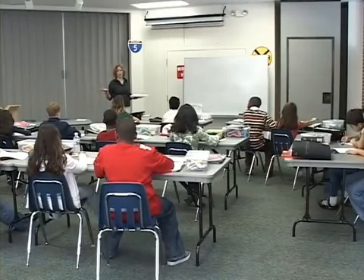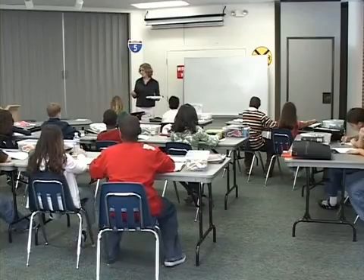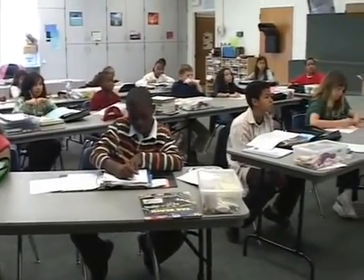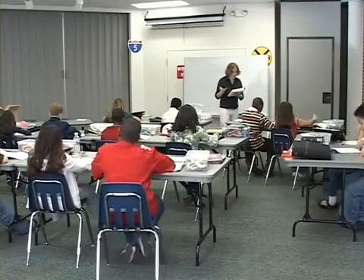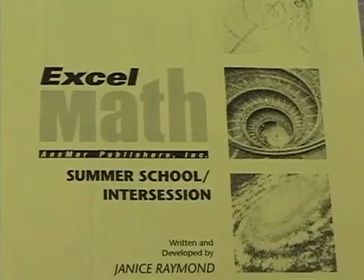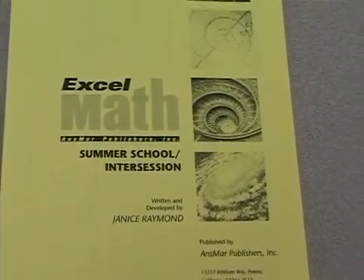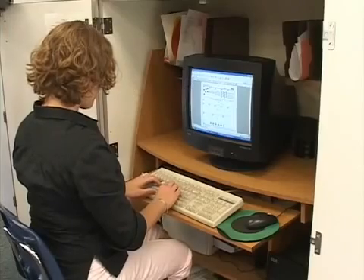There are several ways that Excel Math can be implemented in a school. As a complete curriculum, Excel Math can be used as the core. It can also be a supplement to the adopted text. It can be introduced school-wide all at once or one grade level at a time. A 30-lesson summer school edition is also available and can be used for inter-session or after-school programs.